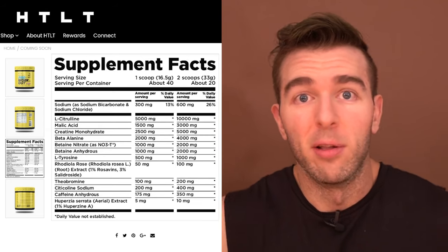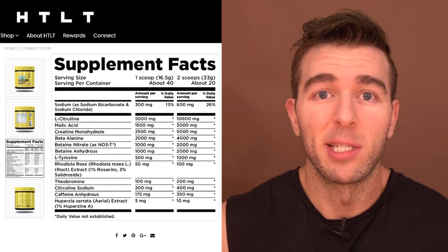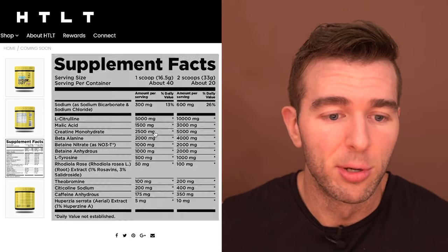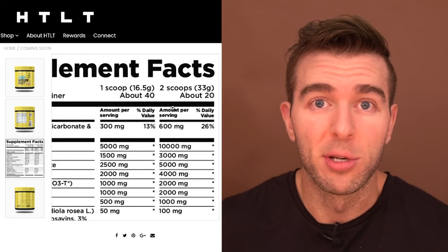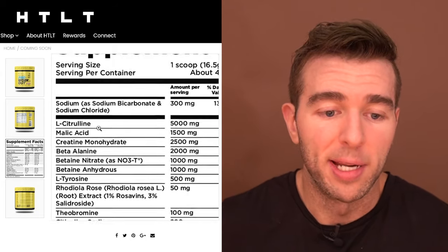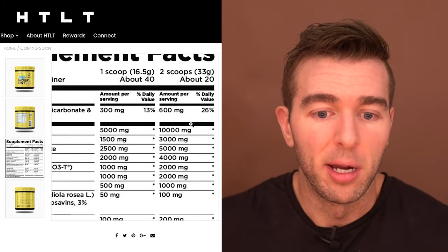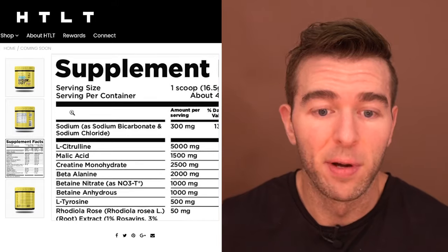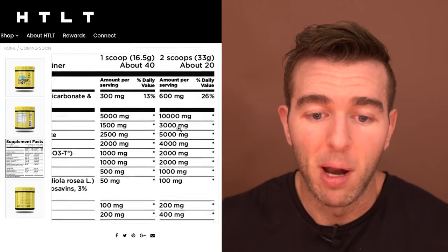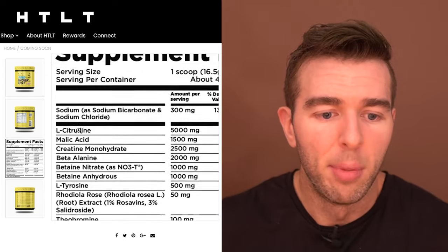Getting into the supplement facts, I couldn't help but feel impressed off the bat. It's sort of broken down like Gorilla Mode, and right away you can see very reasonable serving sizes and a breakdown that looks right in line with stuff I'd recommend. In general, I could tell off the bat this is going to be a pretty reasonable supplement that I'm probably going to be on board with, but I'll break it down line by line.